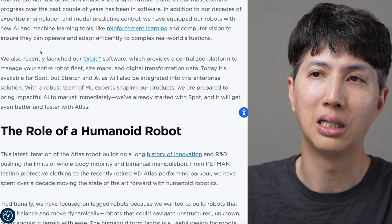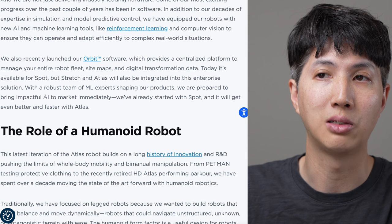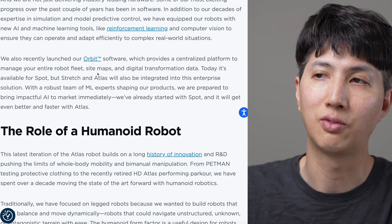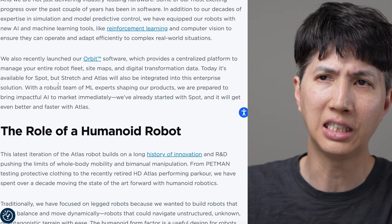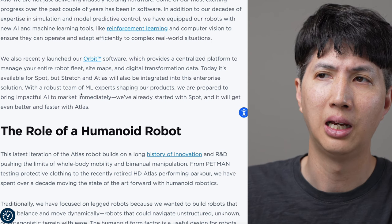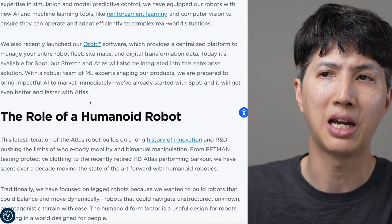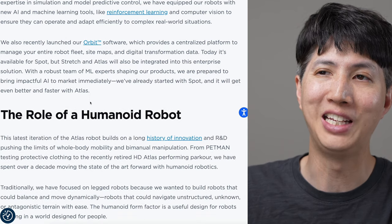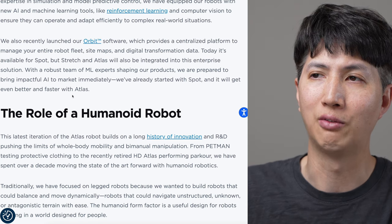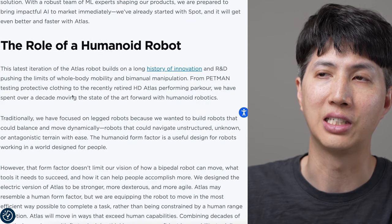We recently launched our Orbit software, which provides a centralized platform to manage your entire robot fleet. It's available on Spot, but Stretch and Atlas will be integrated into its enterprise solution. With a robust team of ML experts shaping our products, we are prepared to bring impactful AI to market immediately. I keep hearing them say 'commercial' and 'market' - I feel like this is an IPO pitch, I really do.